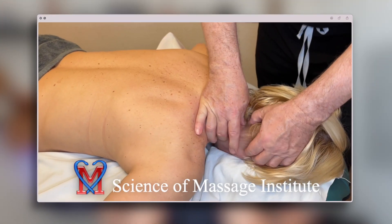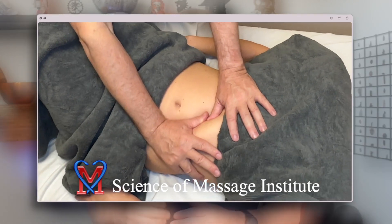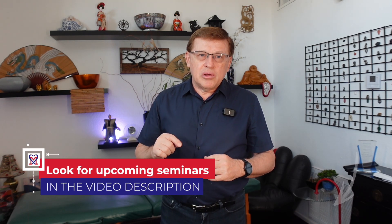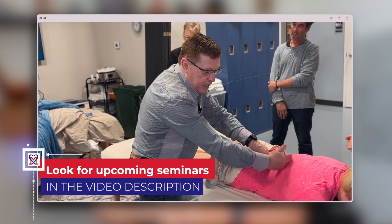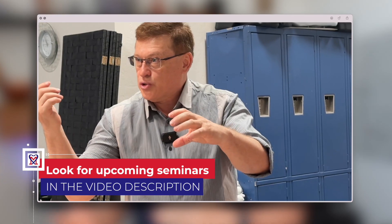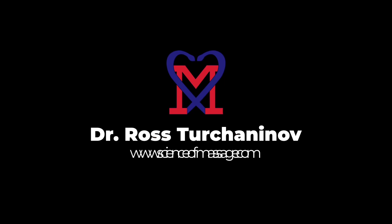If you want to decisively help patients in complex clinical cases, greatly increase your income, and partner with local medical communities, please click the link below in the description and join us for live medical massage seminars and webinars. We will work together — thank you.